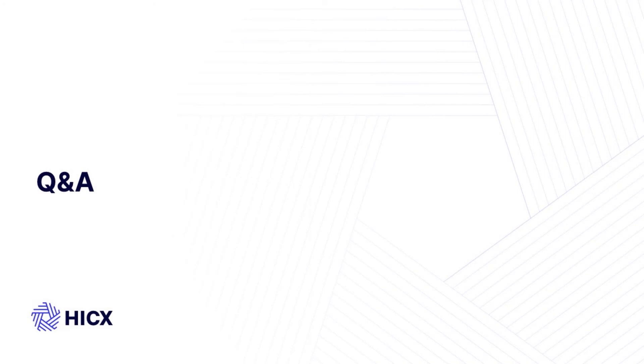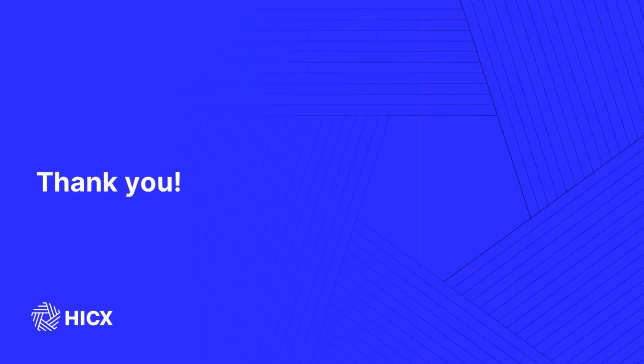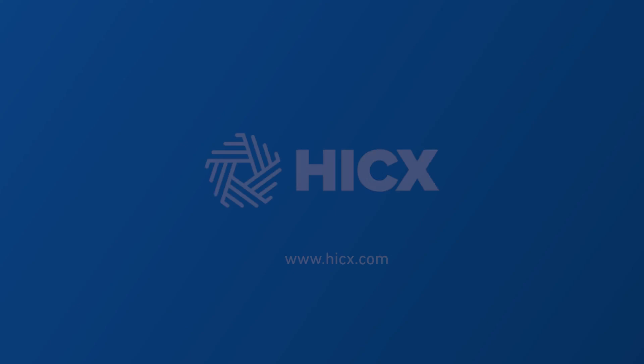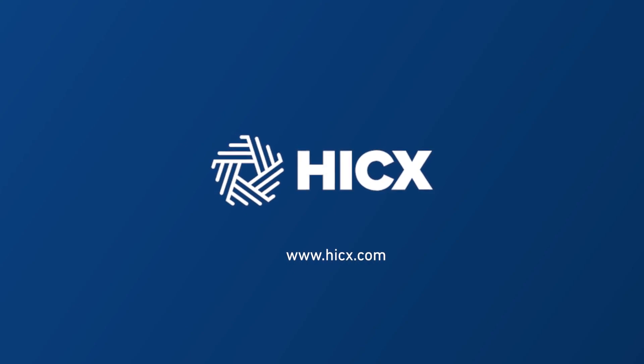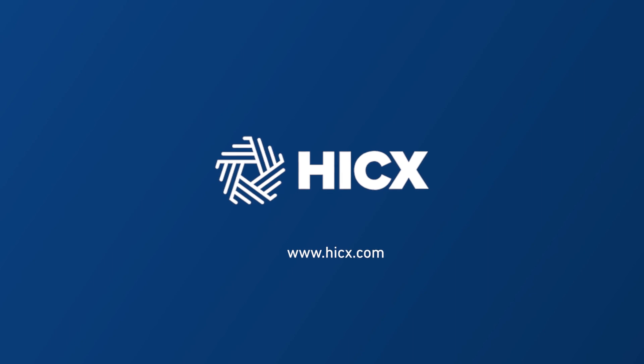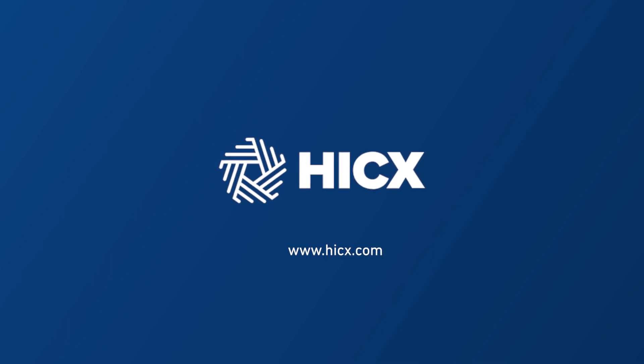Thank you very much. We're at the end of the session, so thanks again to Stefan for your time today, and thank you to everybody who participated in today's event. We look forward to seeing you again soon.